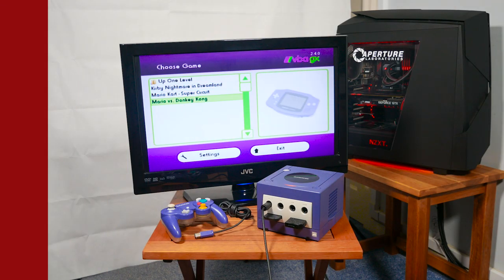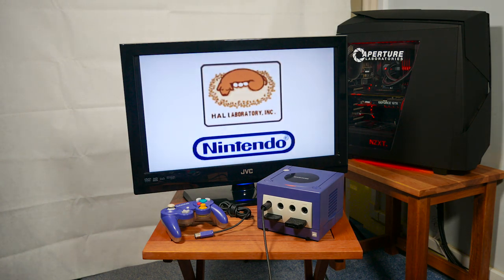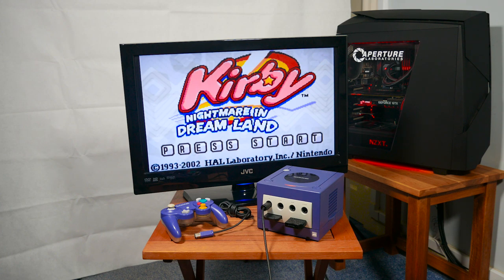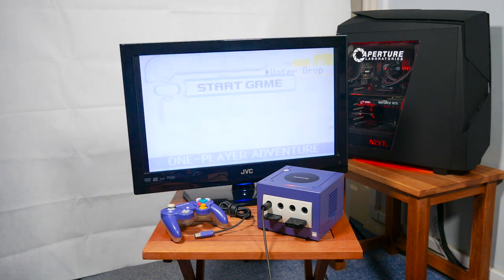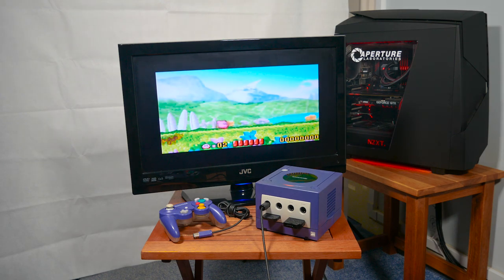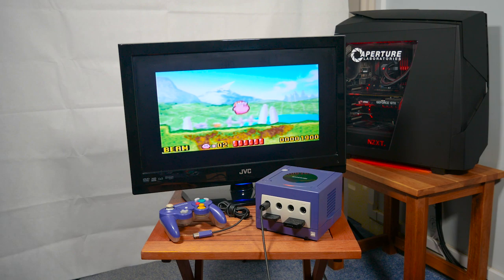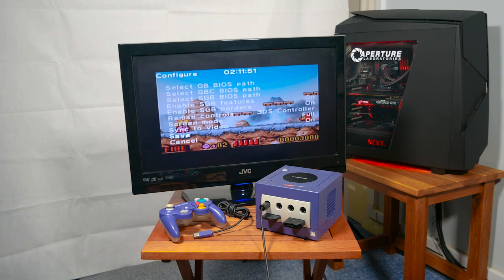Lastly, we have a GBA emulator, and I've chosen to test out Kirby Nightmare in Dream Land. When I started up the emulator, I noticed it was much laggier than when I tested it the day before, but then I realized I had actually used a different GBA emulator. So I went back and checked the files on the SD card and found I had two GBA emulators. I tried the other one called MGBA, and it ran perfectly. The interface isn't as good looking, but it runs a lot smoother and faster on the GameCube. Right now it's playing really well, and in full screen mode it looks even better.